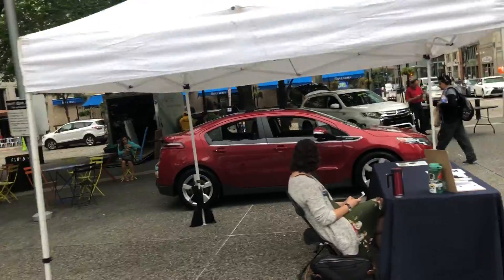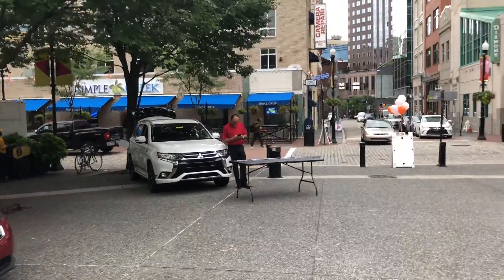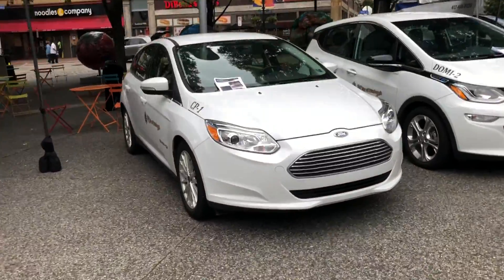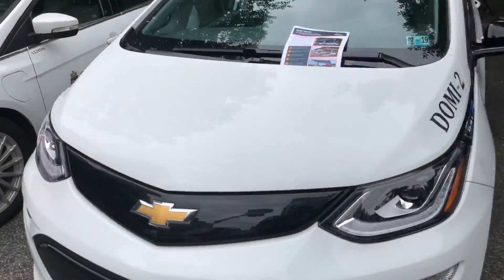Ford plug-in. Got another Volt here. Mitsubishi Outlander plug-in. BMW i3. Mini Cooper plug-in. City of Pittsburgh has got their plug-ins — they've got a Bolt and a Ford.